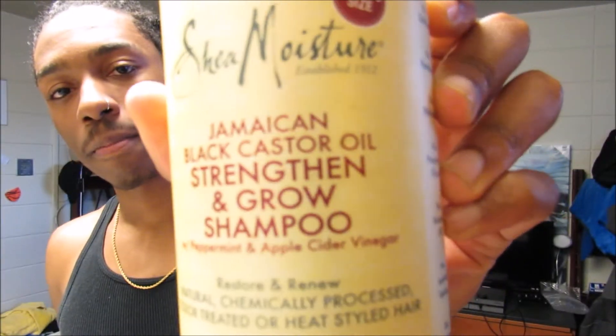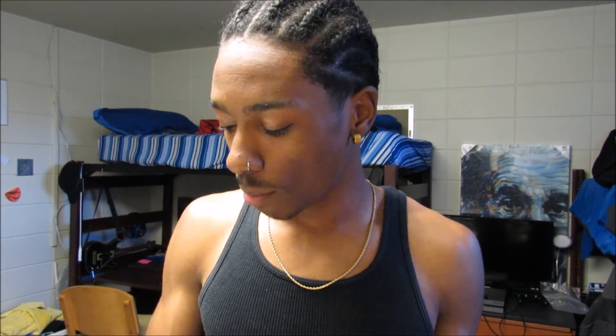Next is the Shea Moisture Jamaican Black Castor Oil Strengthen and Restore Shampoo. I don't use this too often because shampoo strips your hair of its natural oils. I probably use it every other time I get my hair done — I'll take my hair down, wash it, and shampoo, or I might just use the coconut co-wash. When you have braids and twists, your hair can get some damage and get dry, so make sure you're washing regularly.